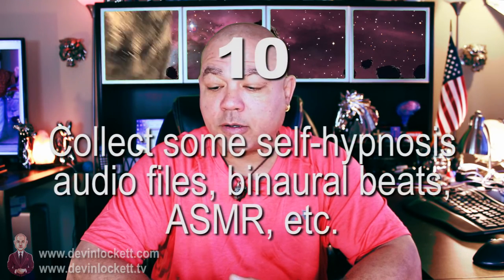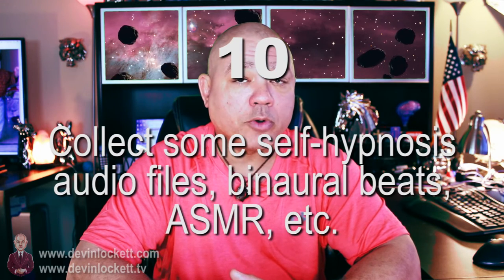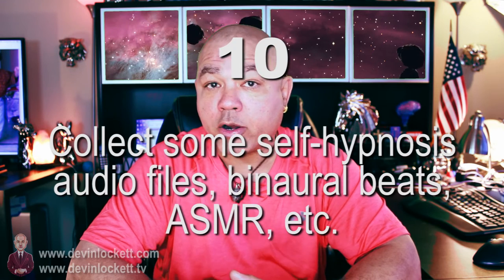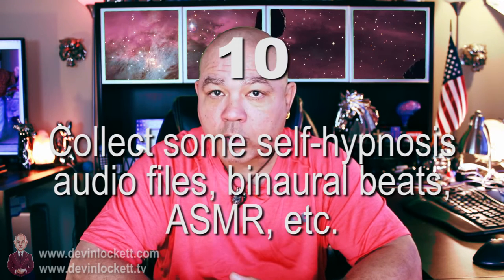Number ten, while we're on the subject of alone time, you should aggregate a collection of self-hypnosis audio files, ASMR, binaural beats, isochronic tones, and different audio files to help you train yourself spiritually as well as mentally. This is a very good thing.